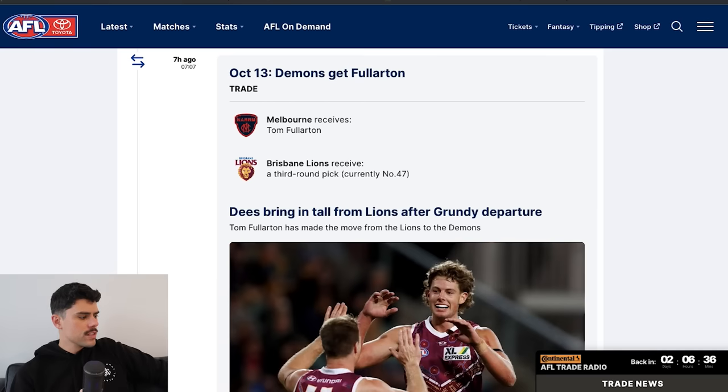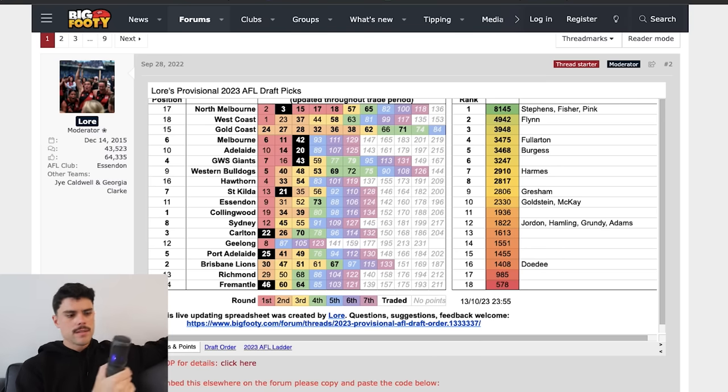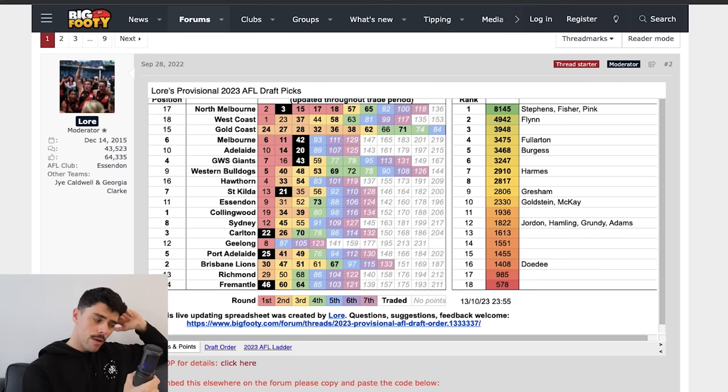That covers all the deals. Now let's look at the current state of play in terms of draft picks using the tracker on Big Footy. North Melbourne have the best hand with picks 15, 17, and 18, which I think they'll condense into a higher pick — potentially trading with West Coast or Geelong. Gold Coast have heaps of picks in the 20s to match their academy bids. Melbourne have just two first-rounders. Adelaide have three top-20 picks and have been very productive.